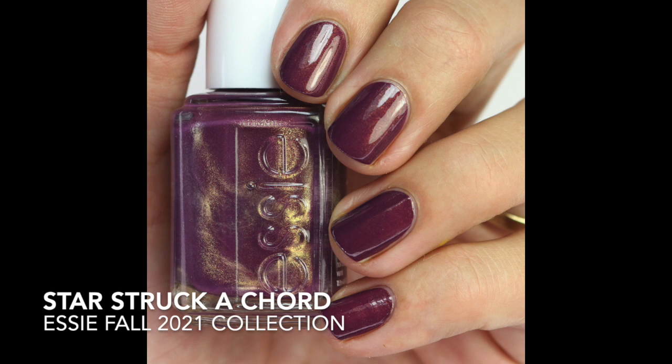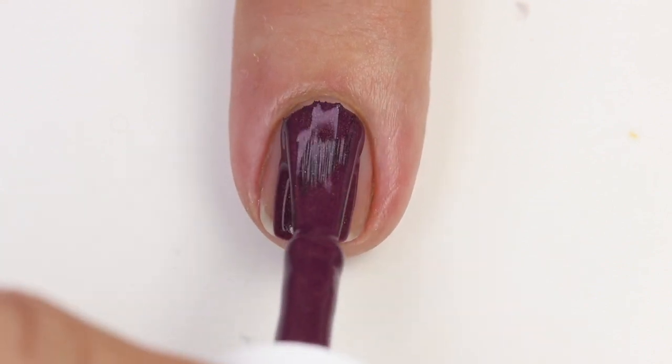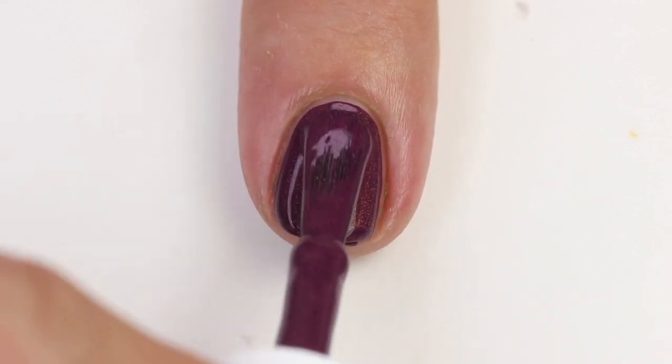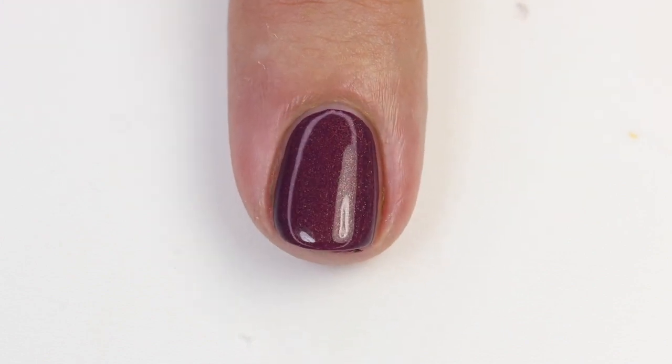The next one is Starstruck Accord — a beautiful purple color with a really fine iridescent shimmer that shifts from green to gold. They've been adding this shimmer to a lot of their polishes and I'm really enjoying these subtle shimmery colors; they're not too in your face, they're easy to remove, and they give it a little more pizzazz. The formula is really really great — opaque in one coat, though I did two for depth. It's a dreamy formula and a great shade for fall.